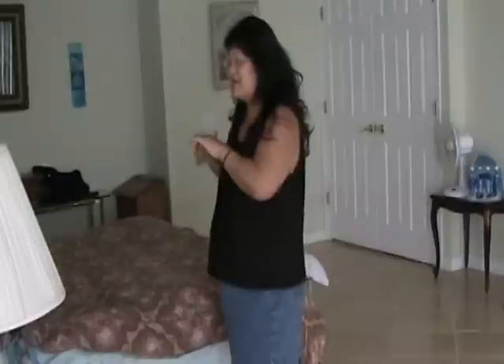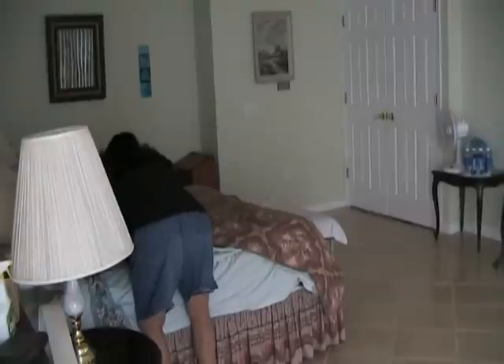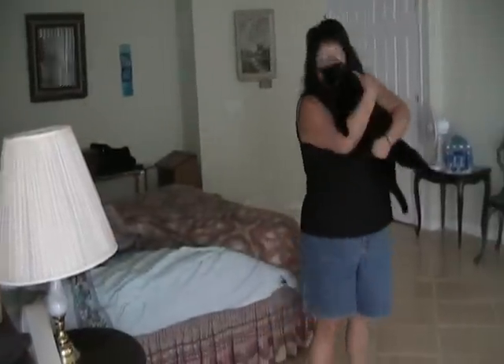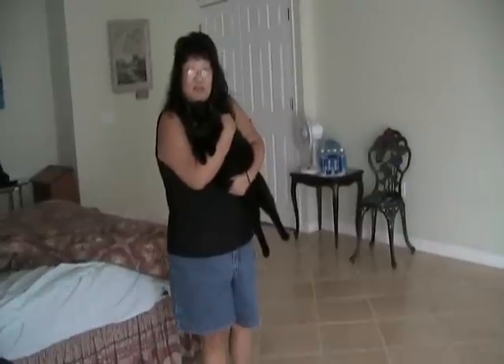I'm going to show you how to two-point a cat. Two-pointing a cat is basically an altered reality type thing. Here's the cat — I took him out of bed, so he's pissed.